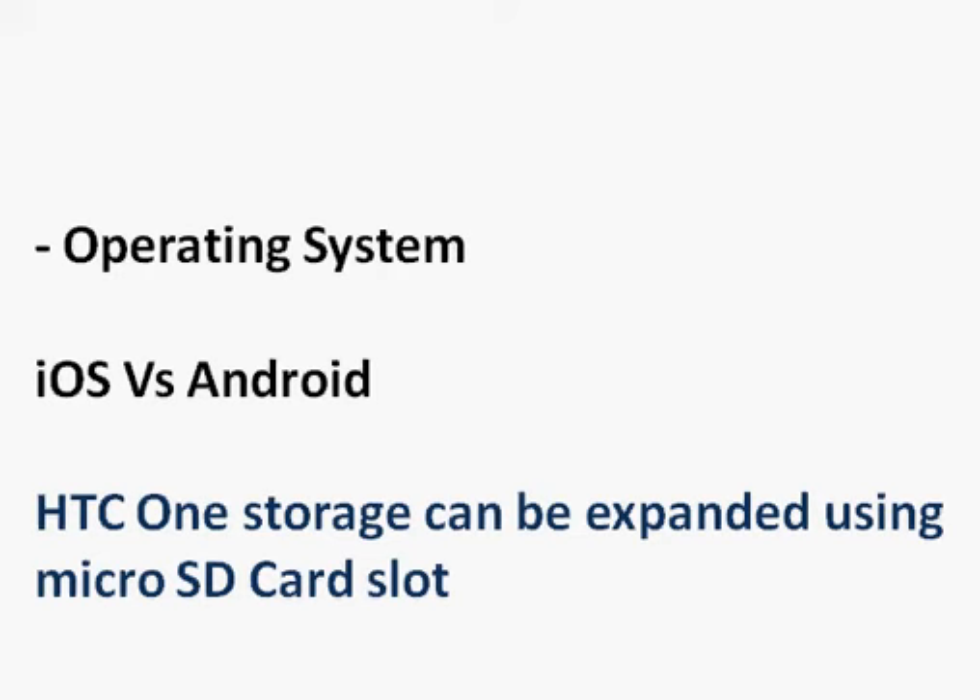One Android advantage is easy drag-and-drop of photos, videos, and music from any computer to the phone. A notable difference is the microSD card slot — on the HTC One you can expand storage by inserting a microSD card, whereas with the iPhone 6 you're stuck with 16 GB and must pay an extra $100 for a 64 GB model.